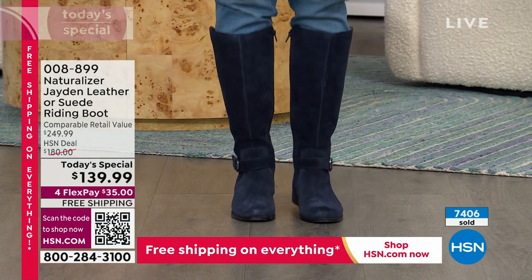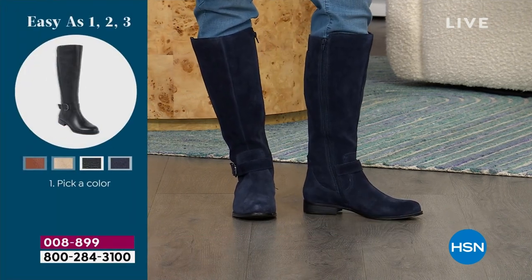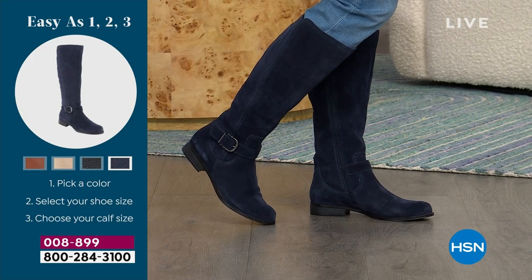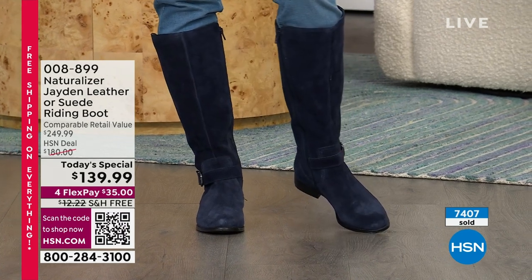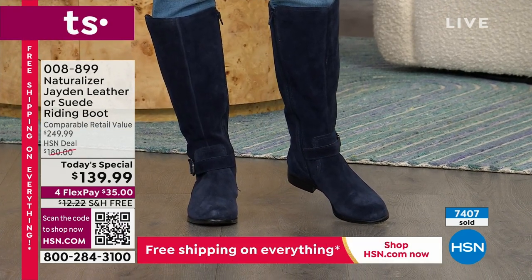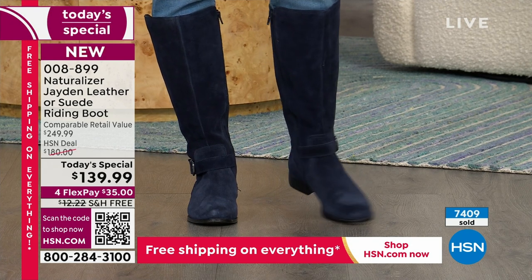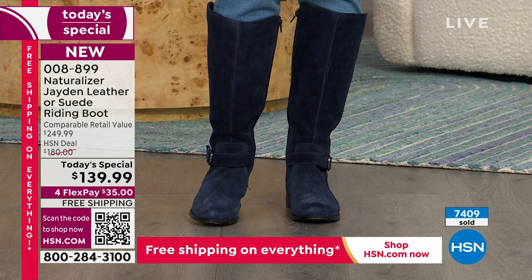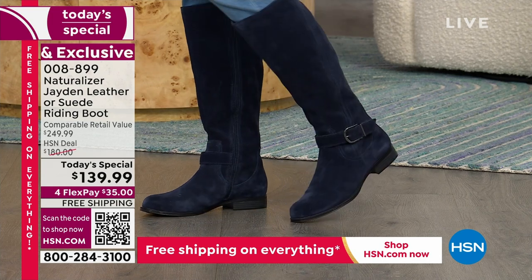I've never seen sizing like this — you can literally customize how it fits in the calf area and in your traditional shoe size. For the navy in regular width, I have only about 390 left across all sizes. In wide width, less than 200. The navy is running out — it's going to be the first to sell out.